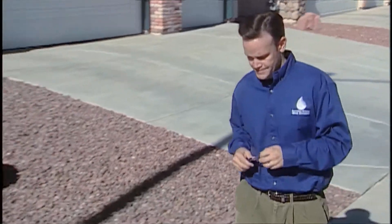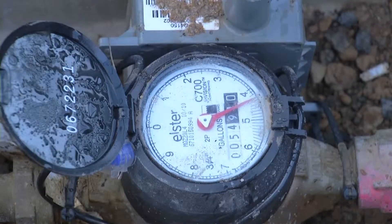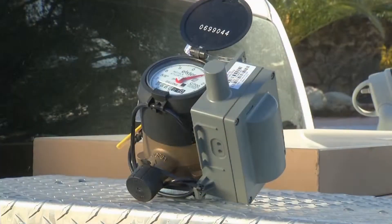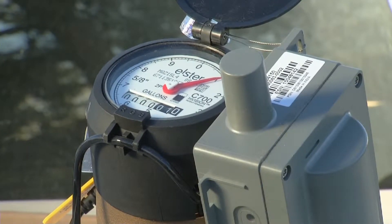It's always a good idea to be familiar with your property's water meter. Understanding how it works and measures your water use can help you conserve and save money on your bill. Meters are also helpful in identifying leaks. Water meter technology can vary, but most operate in a similar manner and share three main components.